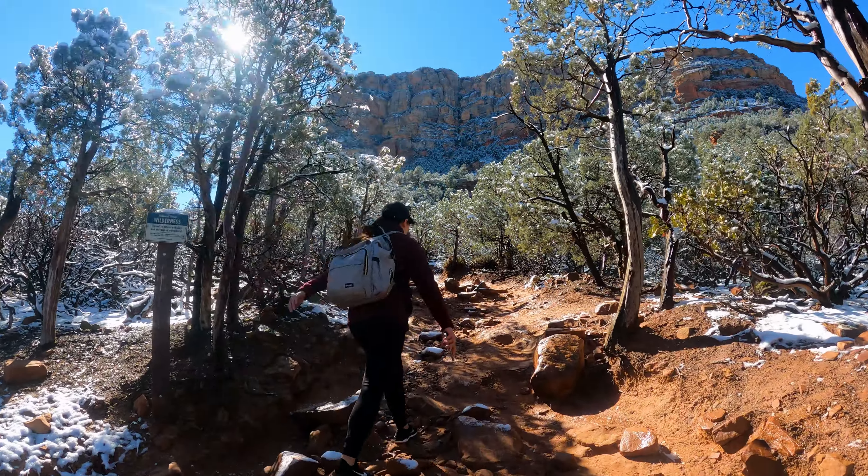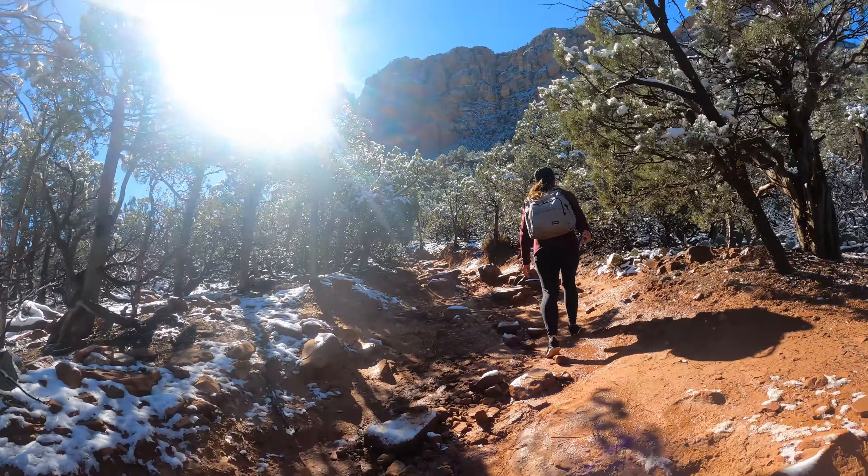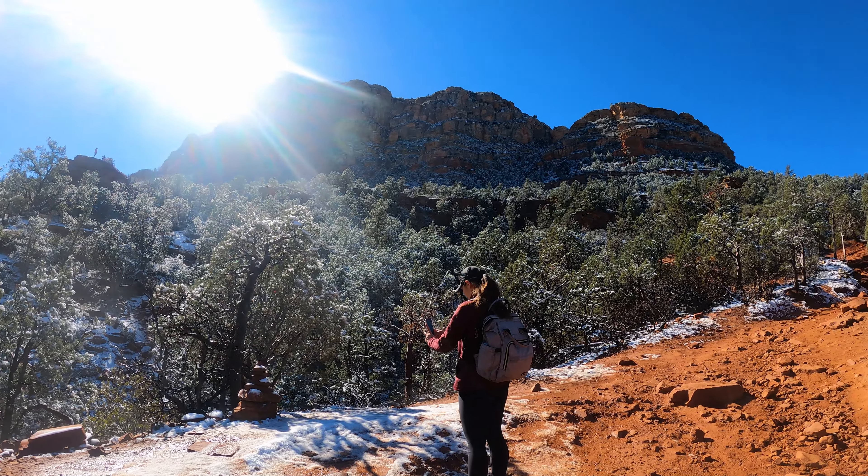We enter the wilderness area. As you enter, you'll start climbing up the mountain.